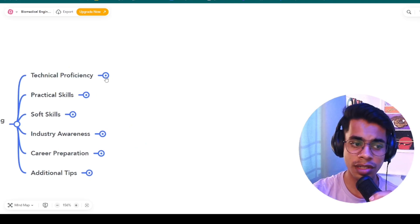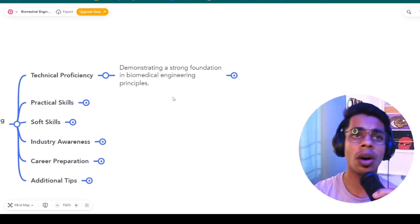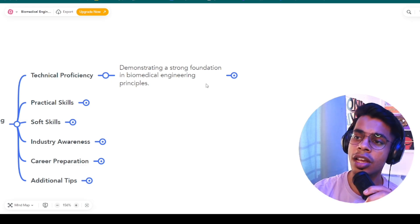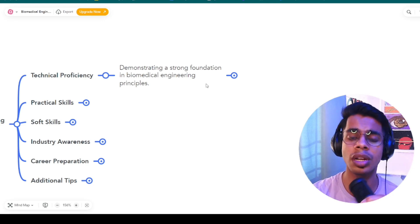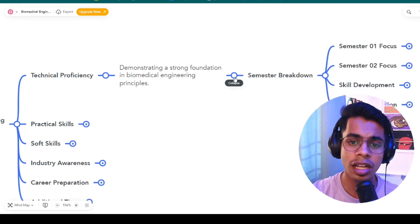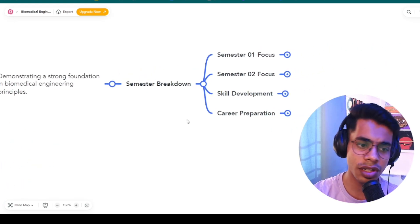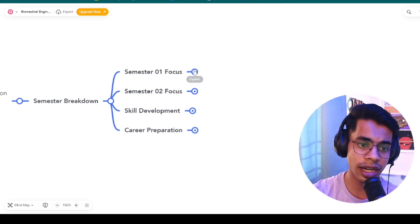Let's break down technical proficiency first. This means demonstrating and having a strong foundation in biomedical engineering principles — everything you've studied in the last three to four years of college. You need to brush it up so your foundation is solid. The final year has two semesters, and I'm breaking it down in detail so you can get a clear idea.